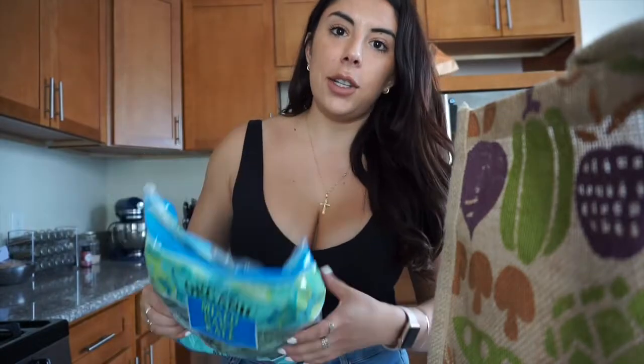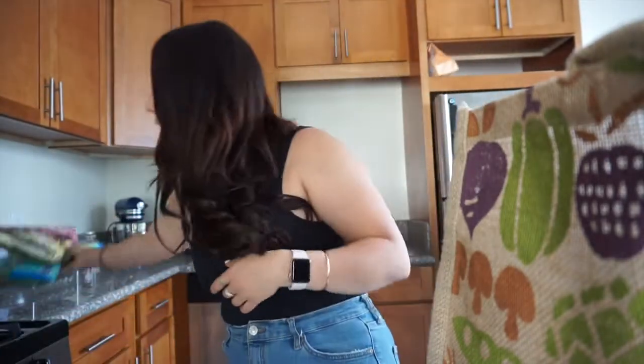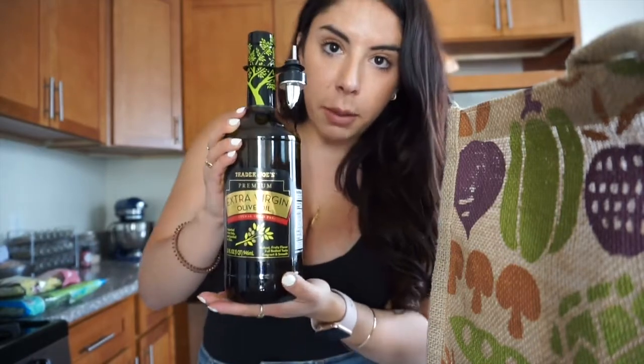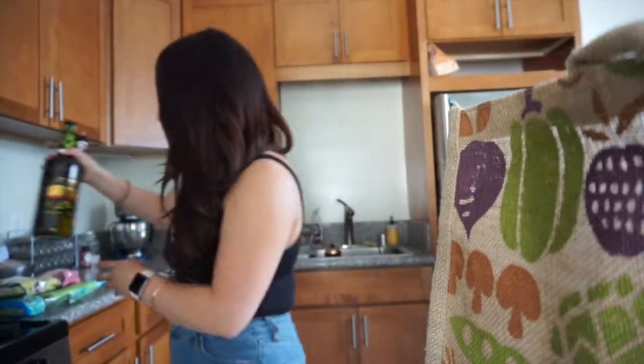This is going to be no order — I'm just going to pull stuff out of my bag and see what happens. Since I was on vacation, I felt inclined to get greens. So I got organic mixed baby kale and then organic butter lettuce and radicchio. I love butter lettuce. I also got this premium extra virgin olive oil — I've never seen this one before, but the girl said it was really good and it comes with a little spout.